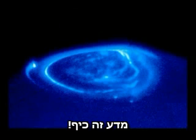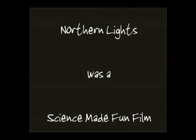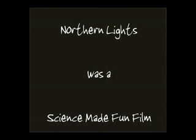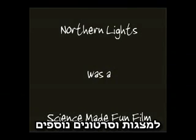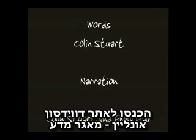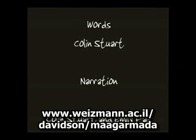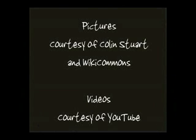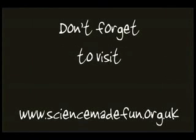Until next time, remember, science is fun! We're launching a brand new website — why not check it out at www.sciencemadefun.org.uk. There are loads of pictures, links and videos for you to play around with. We also have a new email address for requests. If there's a topic you want us to talk about, send us a message to www.sciencemadefun.org.uk. Until next time, thanks for listening.